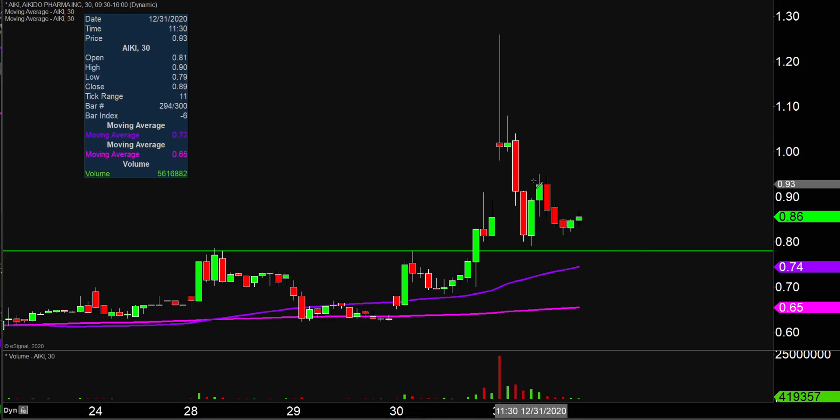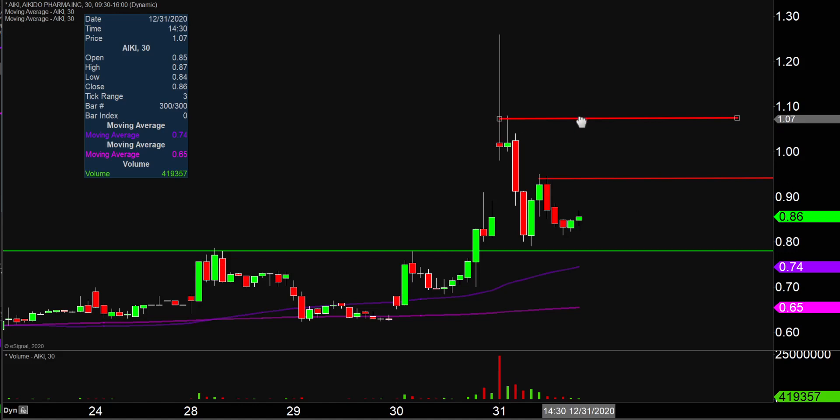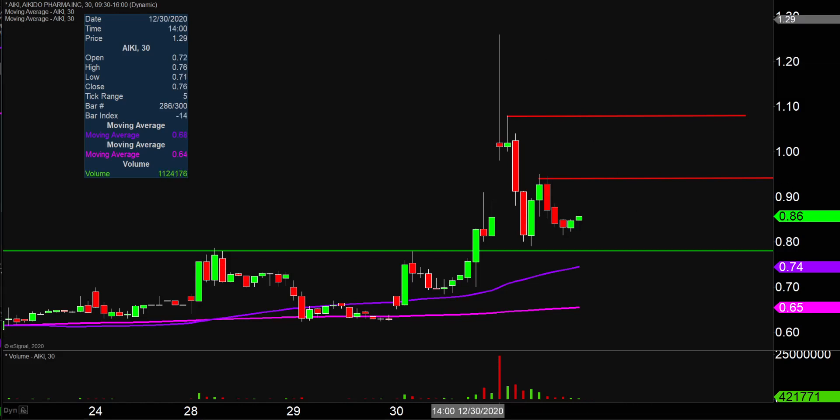In the event that price does try to recover back upwards, the first key area of resistance to watch closely is gonna be right there at that 95 cent mark. And then after 95 cents, the next key level up there is right around the dollar seven mark. So keep your eye on those couple of roadblocks moving forward, but all in all these are gonna be the main levels to watch. Things are looking shaky right now, but we'll see if the price can try to get things turned around or not next week.